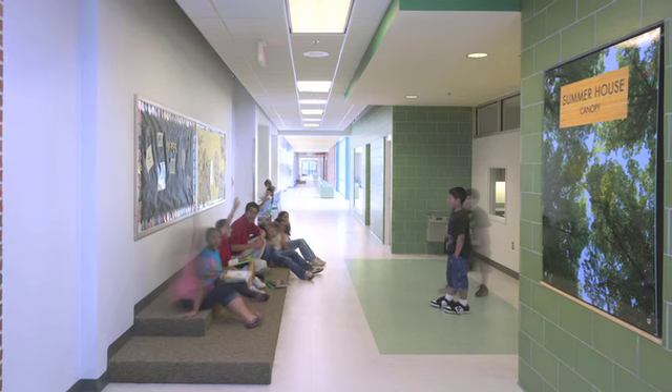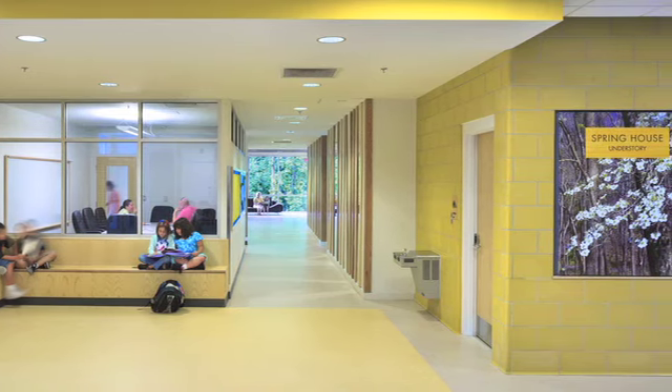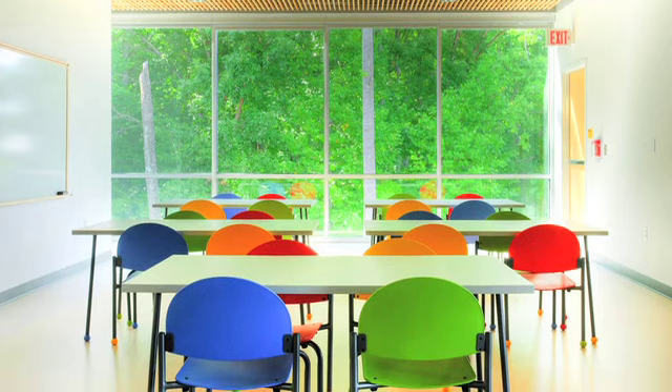We could create breakout spaces, create these kind of non-traditional learning spaces, and combine it with enough transparency in the building to give it a sense of passive supervision, so that the building could be really, really efficient as a teaching and learning place.